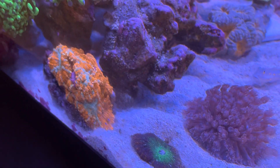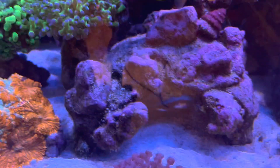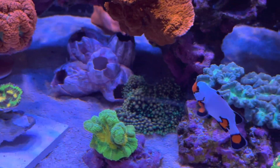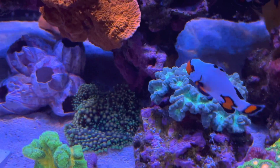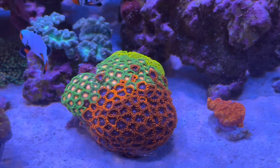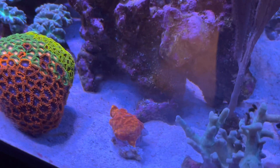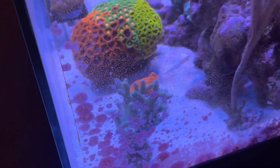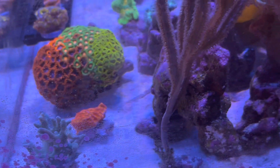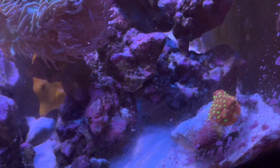I wasn't looking for a lot of high-end coral. I'm just keeping it real simple right now — just managing and keeping my parameters in check. So I'm not thinking about high-end coral. I had to scrape that coral algae off, so I had to pick up a scraper. I picked up a lot of stuff that I needed.